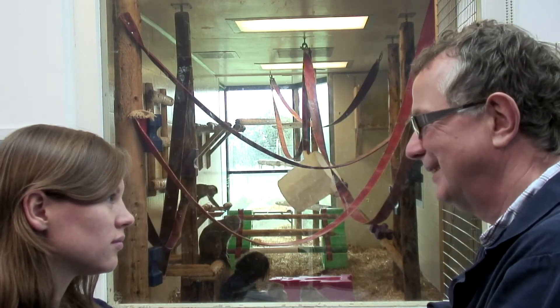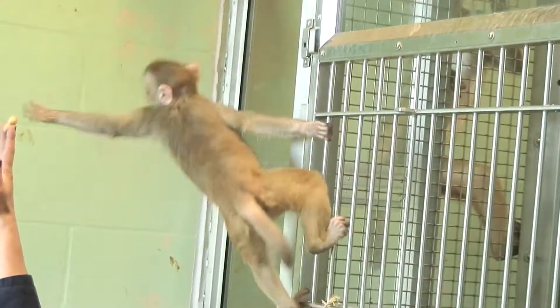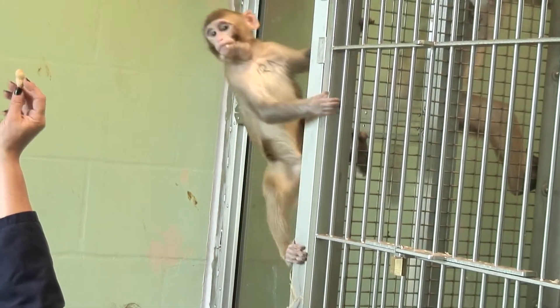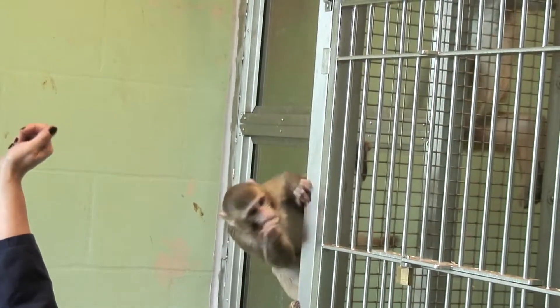So what kind of species are these? They're rhesus macaques of Indian origin, from the Indian subcontinent. And why is it these are used in medical research? Well, they are very useful for certain types of work.